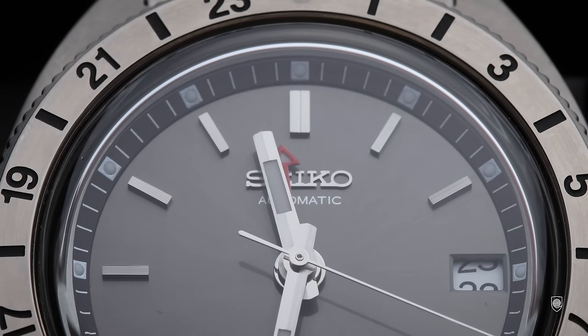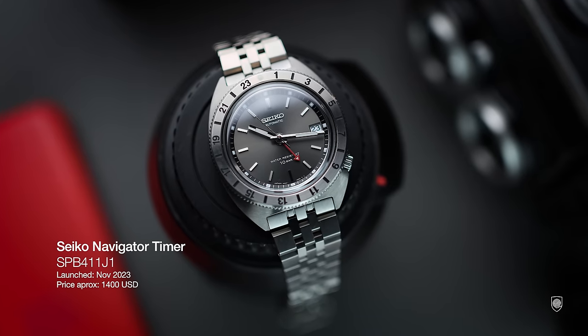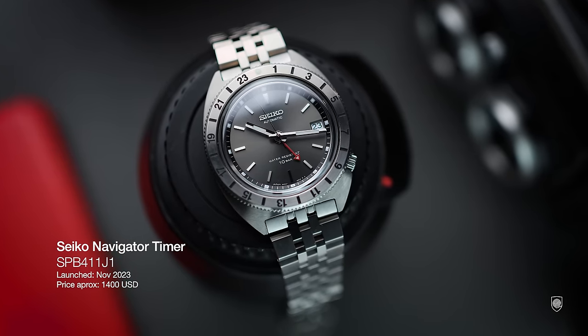The brand is able to produce iconic watches from their past using the QSC. And this time, the brand revived another legendary watch, making good use of their new GMT 6-star caliber — the Navigator SPB411J1.